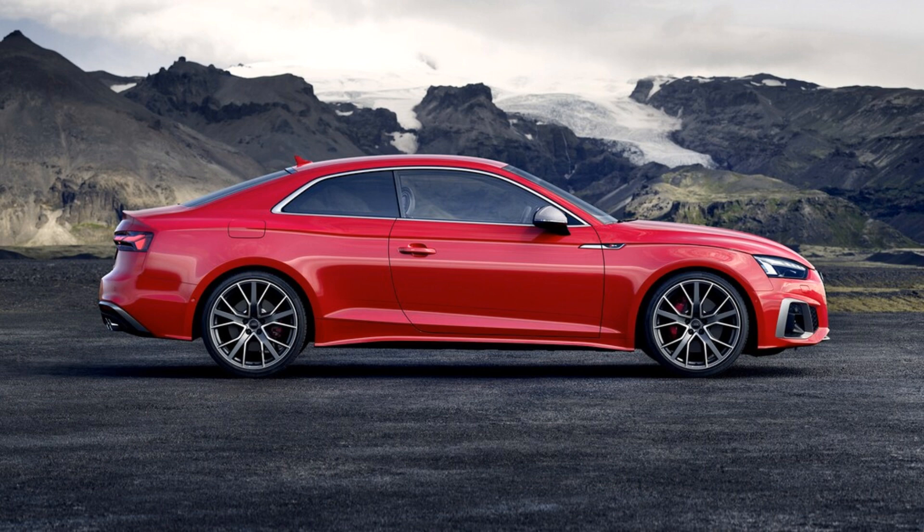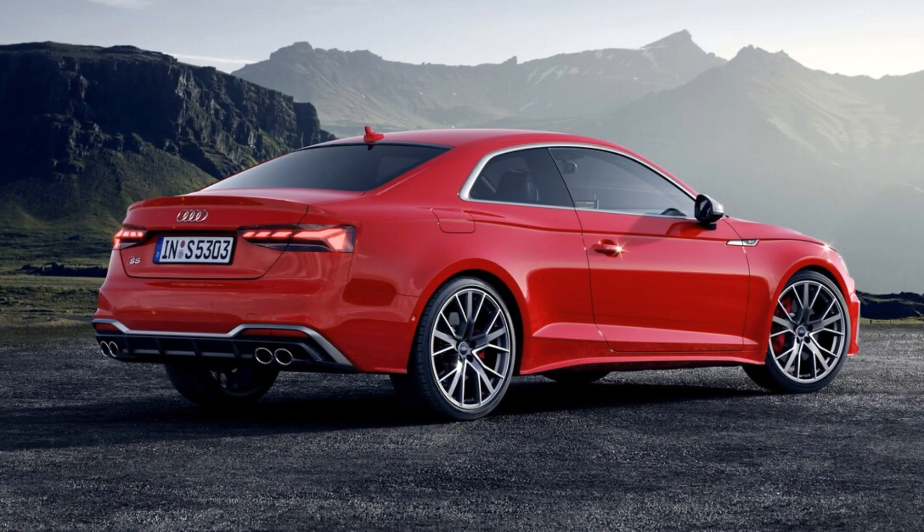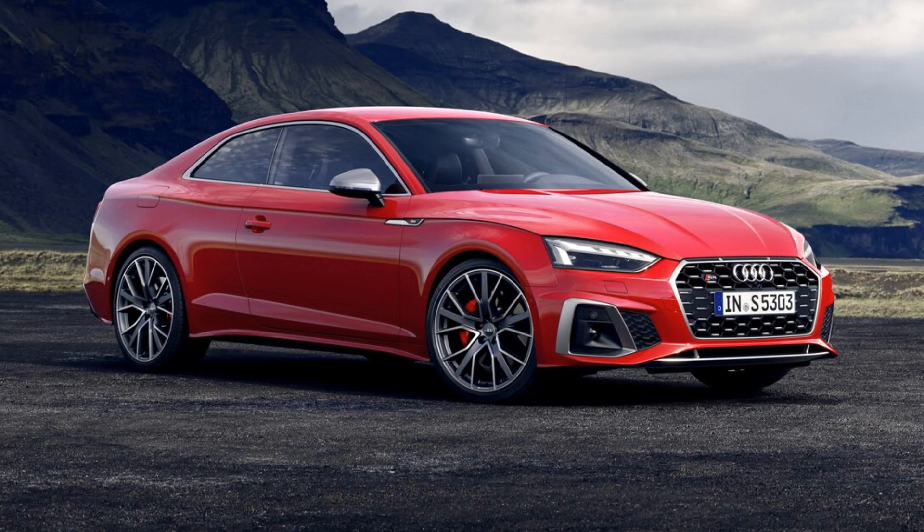What engine is in the Audi S5? The 2023 S5 is powered by a turbocharged 3.0-liter V6 that produces 349 horsepower and 369 lb-ft of torque. That engine is connected to an 8-speed automatic transmission, which routes output to Quattro AWD. When Motor Trend tested an S5 Sportback, it went from 0 to 60 mph in 4.3 seconds.